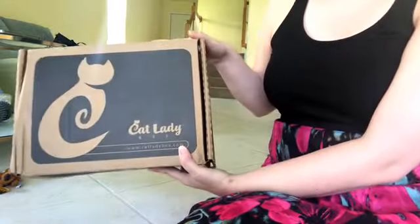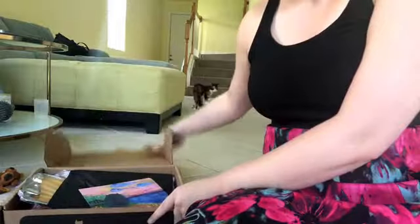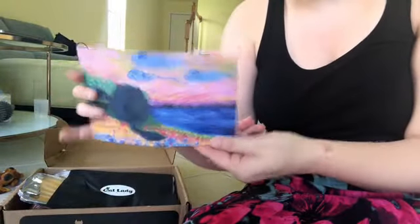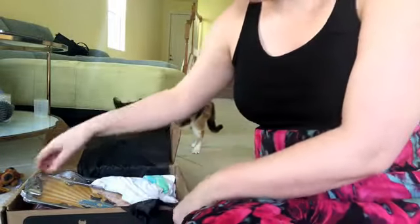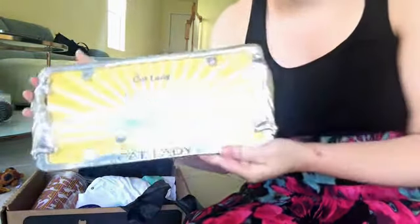Now I'm going to open the June box — same packaging. Here is the illustration for June, and again the information card. The first thing I see is a license plate frame that says Cat Lady. This is so funny.